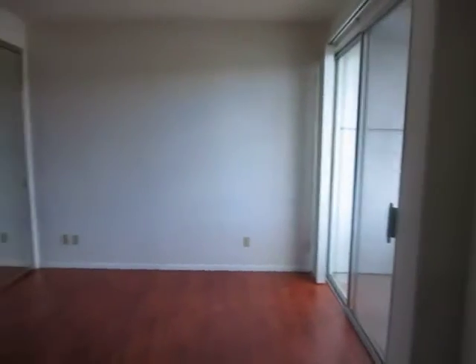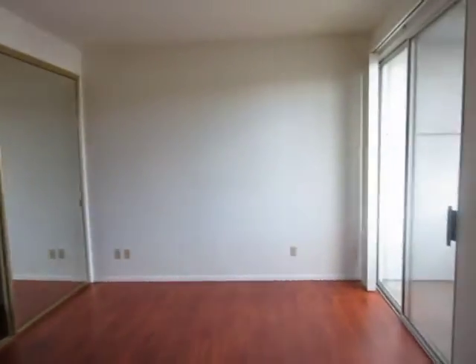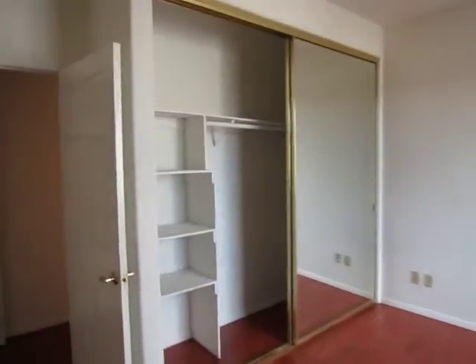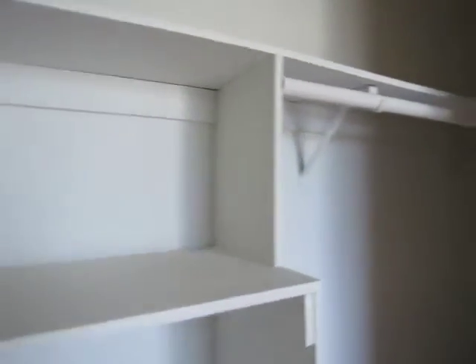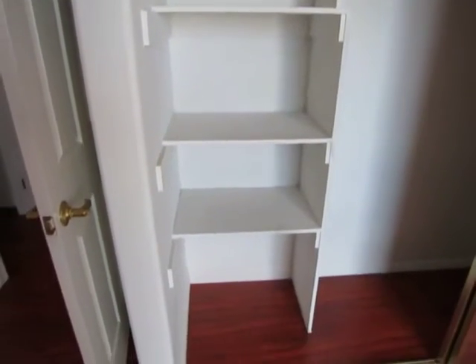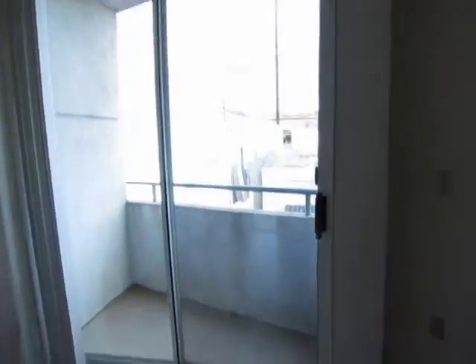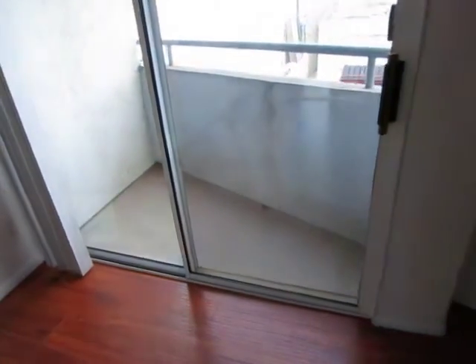It's the larger of the two — a great size. It has a very large closet which also has some built-in shelves. And there is a balcony off of this bedroom as well.